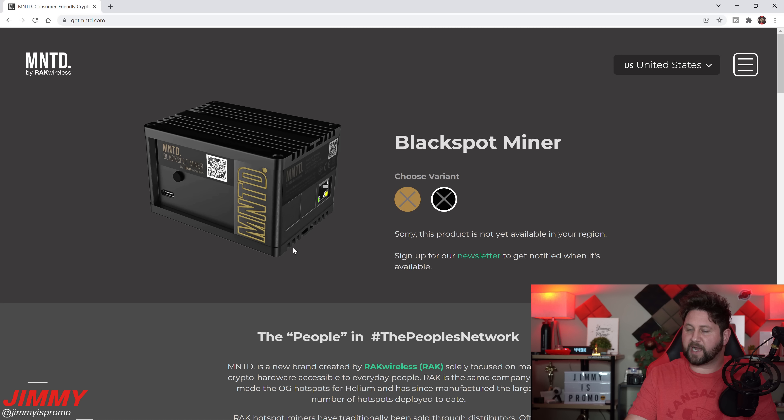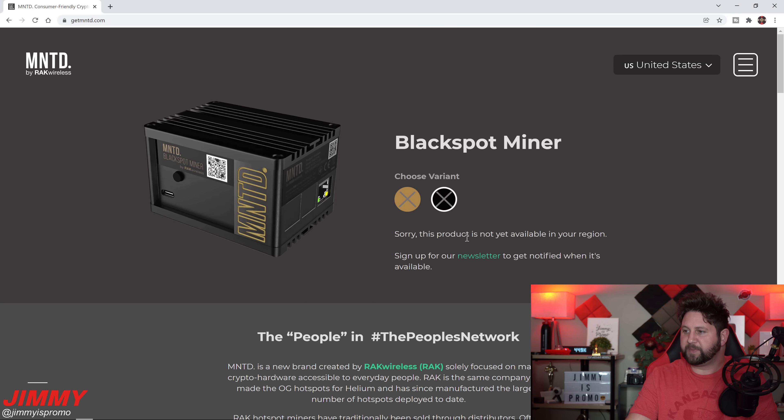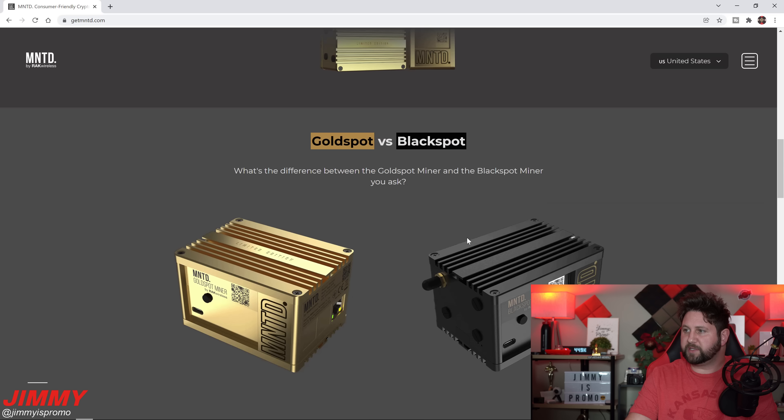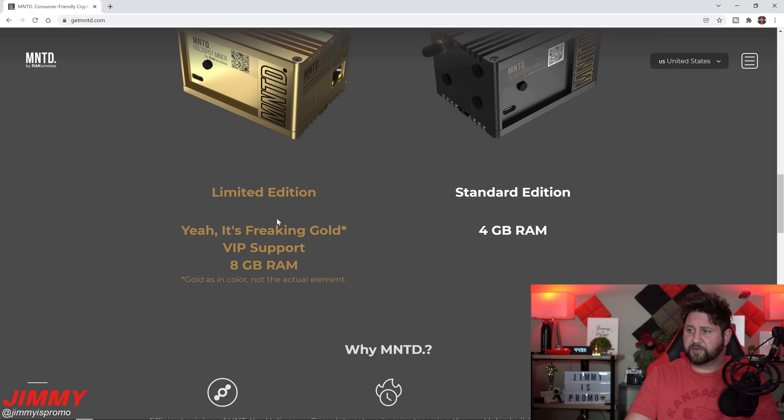The only time it shows that there is inventory is when the inventory drop happens. Usually there should be a countdown timer showing how many days, hours, minutes, and seconds are left until the launch. I already told you the date and the time, so this is where you choose between your Gold Spot — the limited edition miner — or the Black Spot.